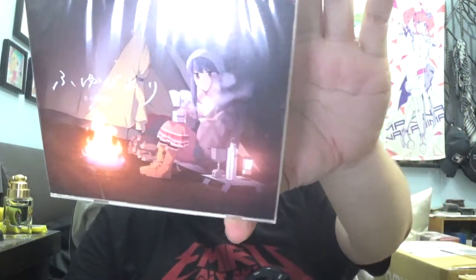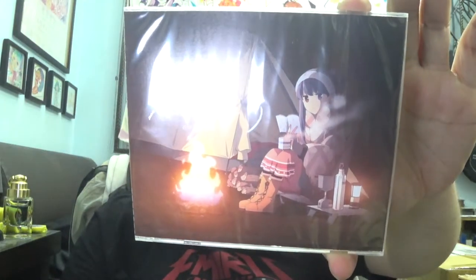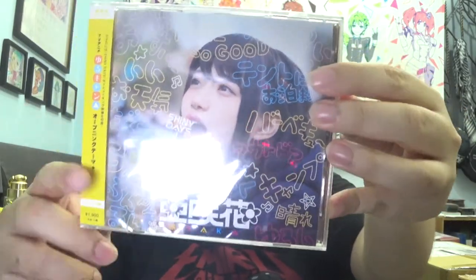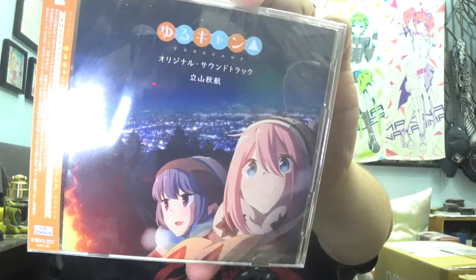The next few CDs are all to do with Yuru Camp. I have gone crazy with Yuru Camp. We have what I think is the ending song for Yuru Camp's TV series - this is the animated print limited edition. Then of course we have Shiny Days, which is the opening song. I went with the artist limited edition version because I definitely want the tool that has the PV, the music video, and the making of it. Definitely looking forward to listening to this.